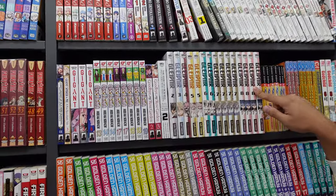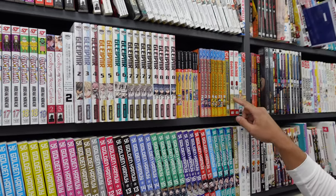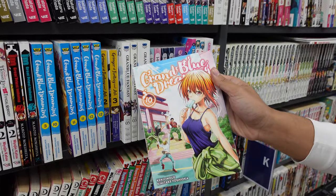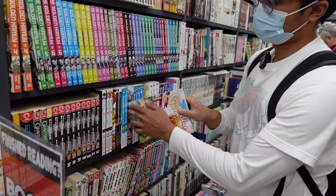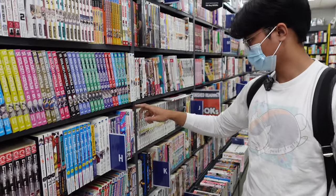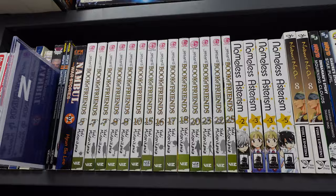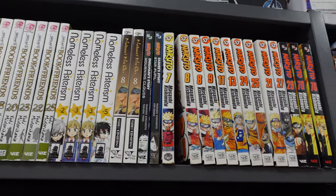Goblin Slayer is up here. They got some Gleipnir here — I only know two people who collect that series. Grand Blues over here — honestly I didn't really like this manga even though everyone loves it. Maybe I'll read it again but it wasn't that funny to me. They got High School DXD here — I heard the light novel's good. They got Natsume here, I do need to pick up some volumes for that.